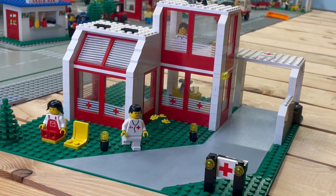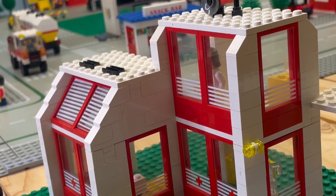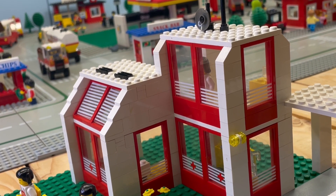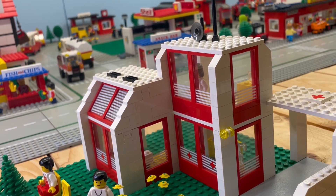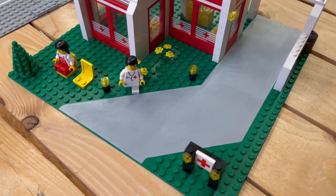Brace yourselves, folks, because this baby is sick in all the right ways. It's like a time capsule transporting us back to an era of awesome Lego goodness. So sit back, relax, and prepare to have your minds blown as we embark on this epic Lego adventure together. Welcome to old Zooltown, where the bricks are stacked high and the imagination knows no bounds.